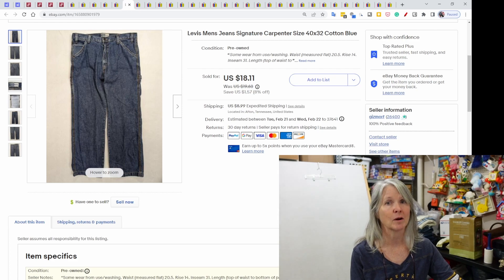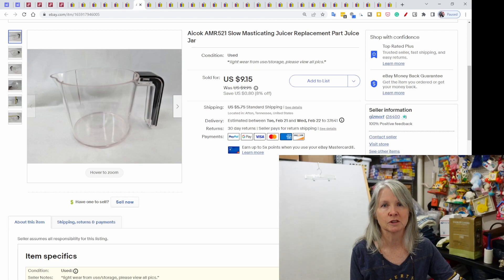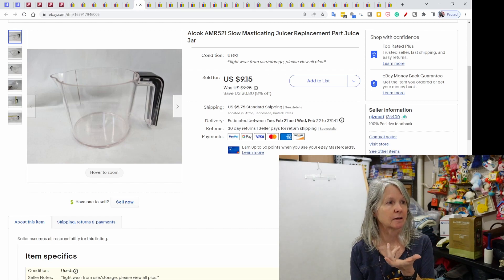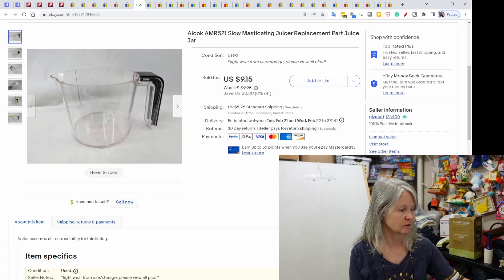Most of these we pay probably a dollar, maybe $2 for them. This we picked up and I've got two more complete sets — one of these juice masticating sets. This was new in the box but I parted it out. This was just the little measuring jar. It sold for $9.15. I've sold several pieces out of it already.